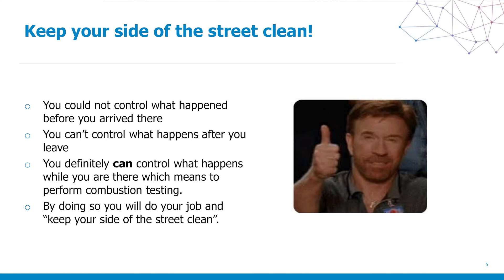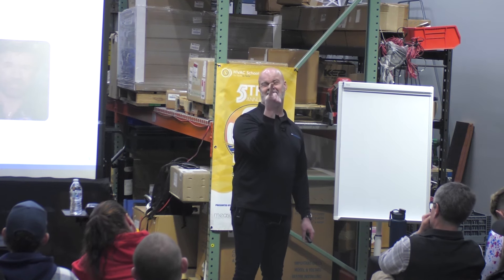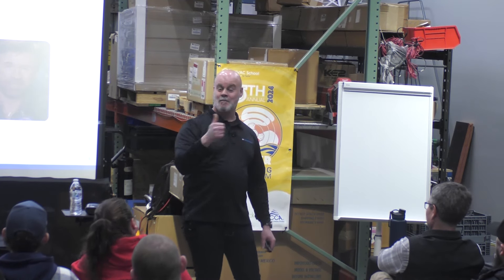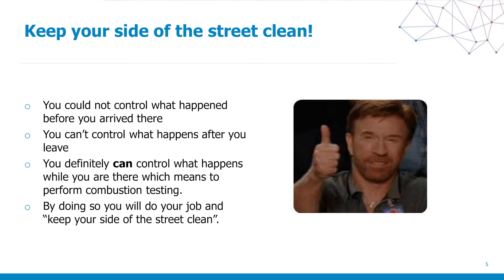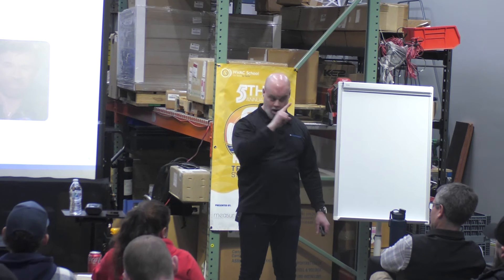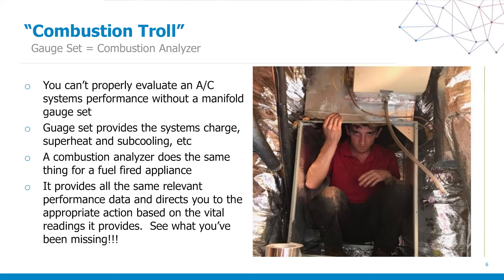After you leave a job site, things are going to change. Other contractors will come in behind you — for example, a roofer who cuts off your flue piping and decides to vent it into the attic instead. Things are going to change. So if you do what you're supposed to do when you're there, I'm going to mention liability throughout this presentation — by the time I'm done, that should be white noise to you because you already know what you're doing.